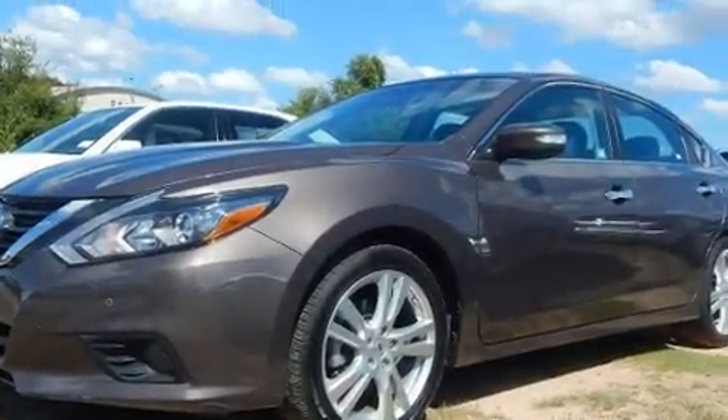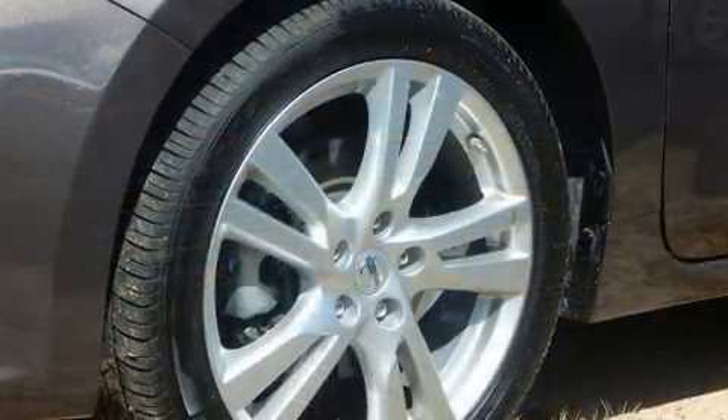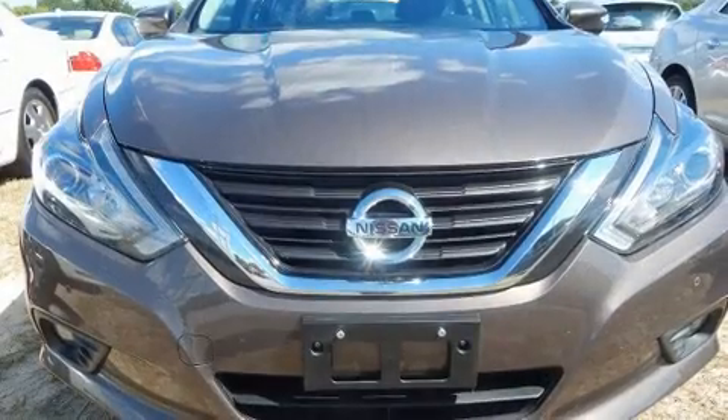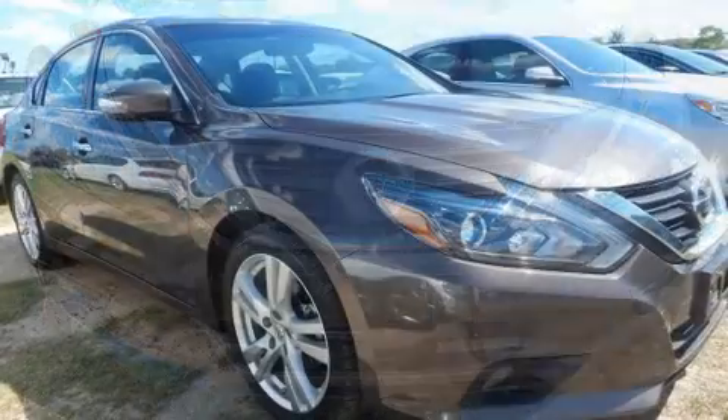You can expect a lot from the 2016 Nissan Altima. With just over 25,000 miles on the odometer, this four-door sedan prioritizes comfort, safety, and convenience. Under the hood you'll find a six-cylinder engine with more than 270 horsepower.